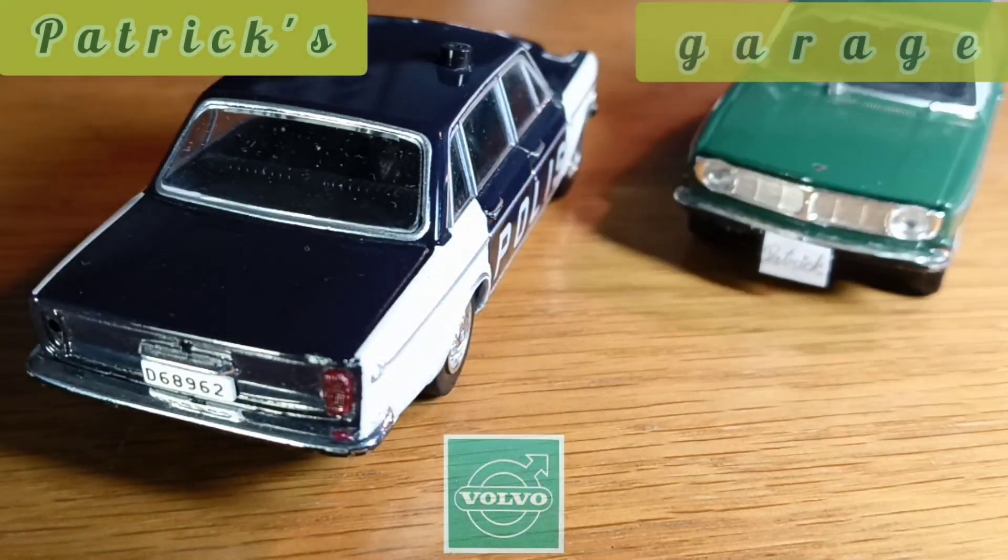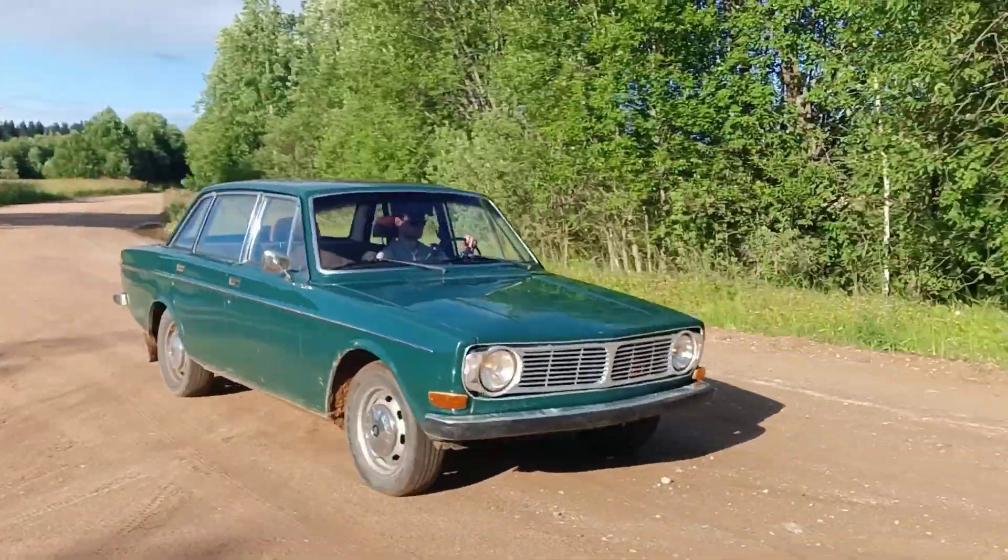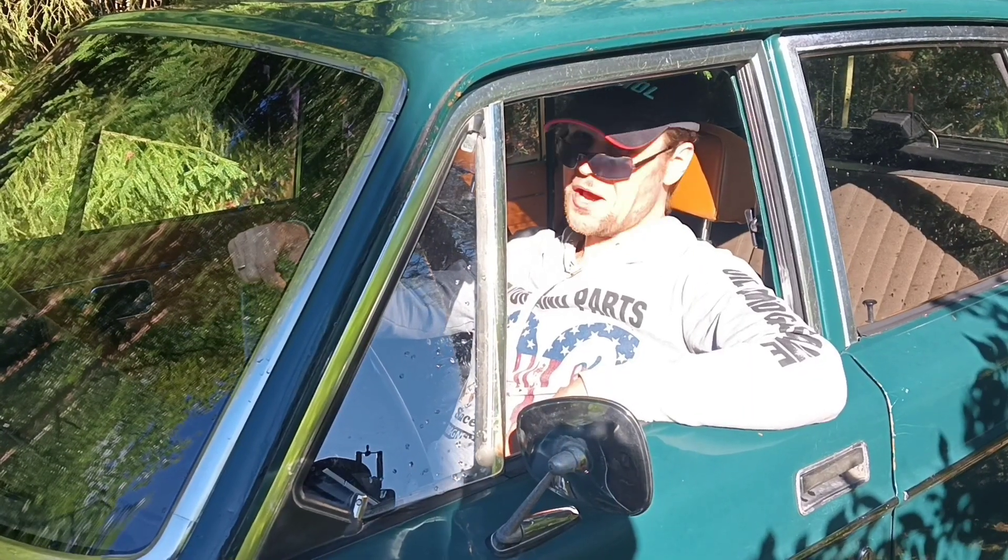Now let's cover the importance of maintaining your old Volvo in working condition every day. Patrick's garage — grab your snack, welcome back.